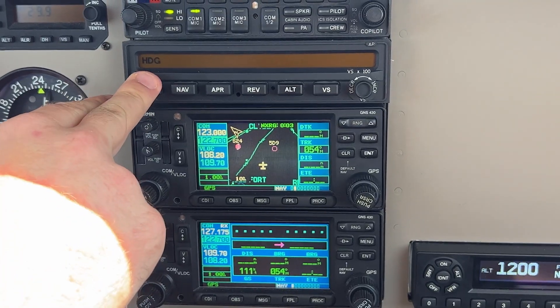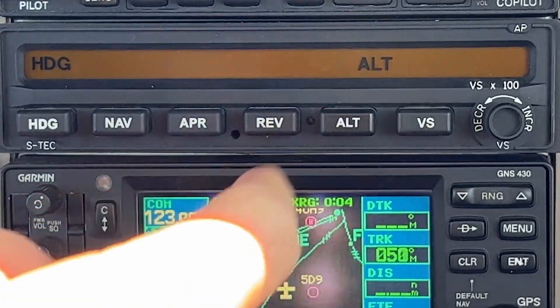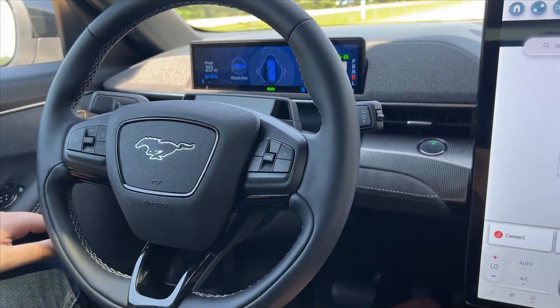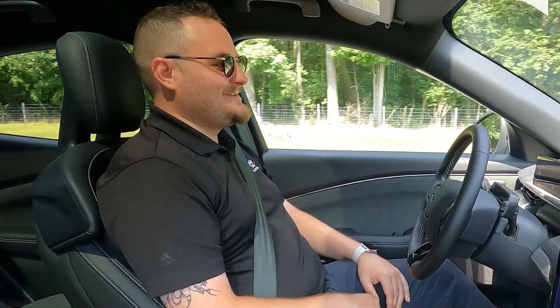The autopilot in an airplane allows the pilot in command the ability to fly hands-free. Both systems allow the operator to reduce physical workload and conduct a more supervisory role with the vehicle, providing a more enjoyable and relaxed environment for the driver, especially on long trips.